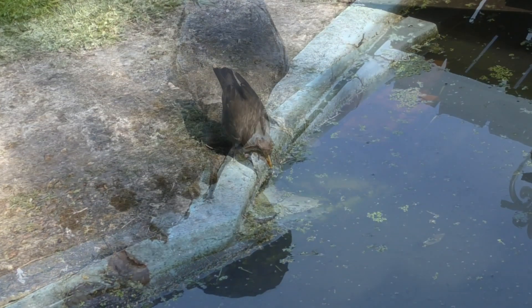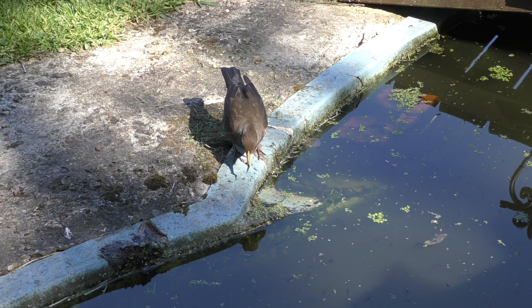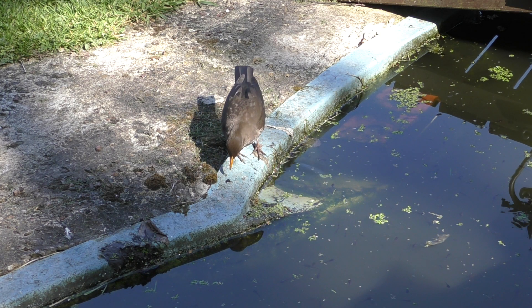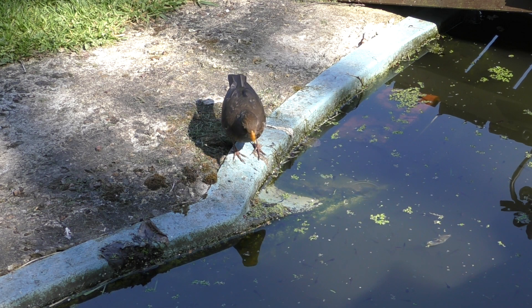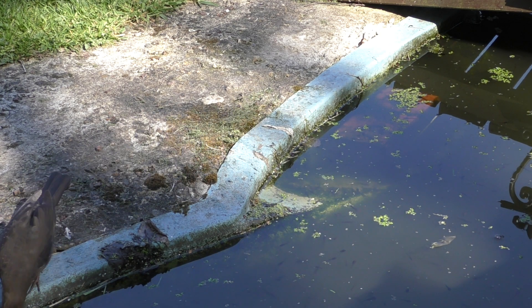Also, this blackbird comes down to the pond to feed on the unfortunate tadpoles. I've seen robins, magpies, starlings and other birds that all take their share of the tadpoles from the margin of my pond.